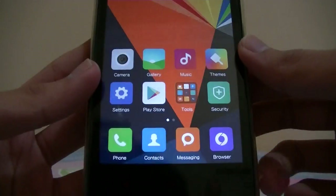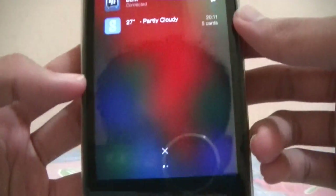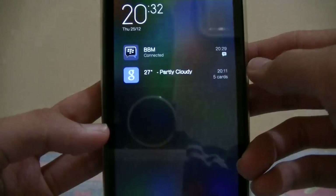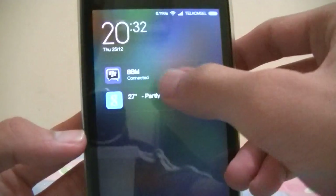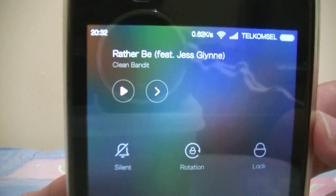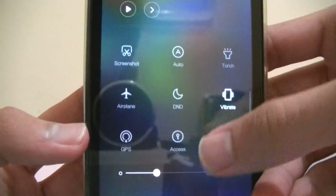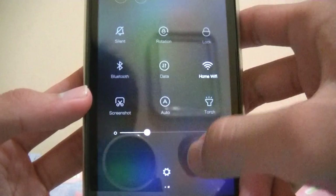Let's see the notification panel — it looks very very nice and it is transparent, depending on what background you have. Swipe to the right to dismiss a notification, swipe to the left and you get your music player right there, and all of your quick settings right here, and then your brightness bar.